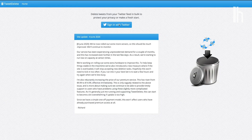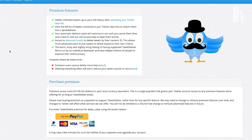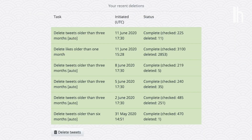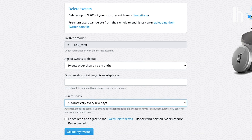Luckily, there are services that can delete your tweets in bulk. There are a number of sites out there, but the one that I use and recommend is TweetDelete. The free tier does everything that most people will need, but there are some premium features for a one-time purchase of $15 that might be useful for some power users. I have TweetDelete set up to check my Twitter every couple of days and delete anything older than three months. You can tweak that time frame to whatever works for you and set it to be a recurring process or just run it once.